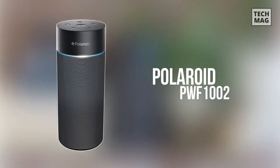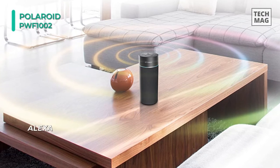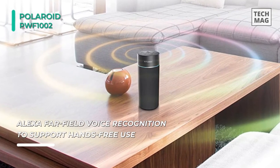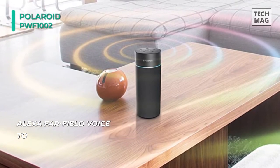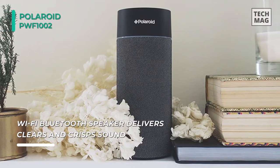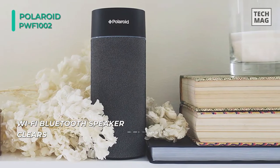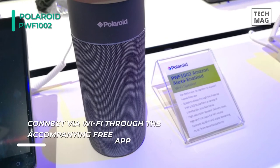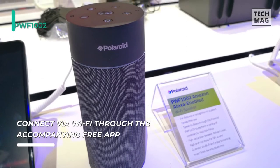Next on the line we have the Polaroid PWF1002 Bluetooth wireless Wi-Fi speaker. This speaker uses Alexa far-field voice recognition to support hands-free use and provides a 3.5 millimeter headphone jack. You can connect through Wi-Fi and Bluetooth using the assisting app, available for free on the Play Store and the App Store. You can easily play and control music, set alarms, add items to your shopping list, and get travel details. The unique aspect of this speaker is its mic sensitivity — the microphone is capable of picking up standard volume voice commands without any noise.